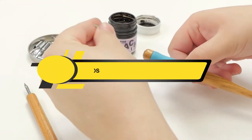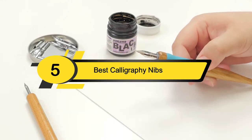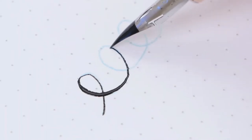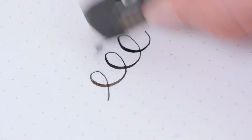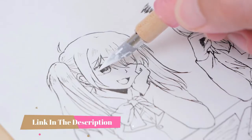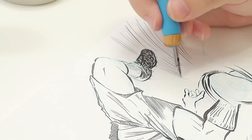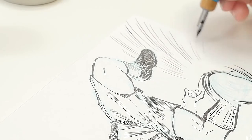Hi everyone, today we're going to take a look at the five best calligraphy nibs on the market for this year. First, we're going to show you our five best picks, then we'll talk about what you should look for before buying calligraphy nibs. You can find timestamps and links to all the products we mention in this video down in the description below.